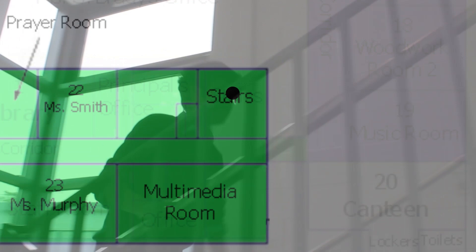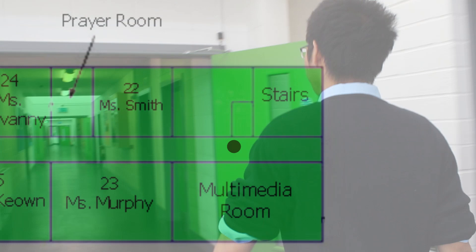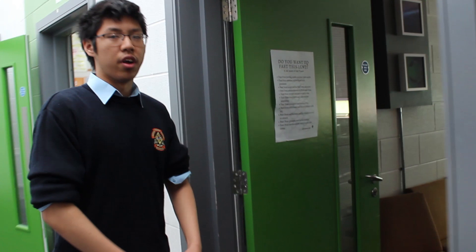We're in the upper green corridor now, with mostly classrooms. This is called the prayer room. Students and teachers are free to use this small room any time — at break, lunch, or during religious events like Ash Wednesday.